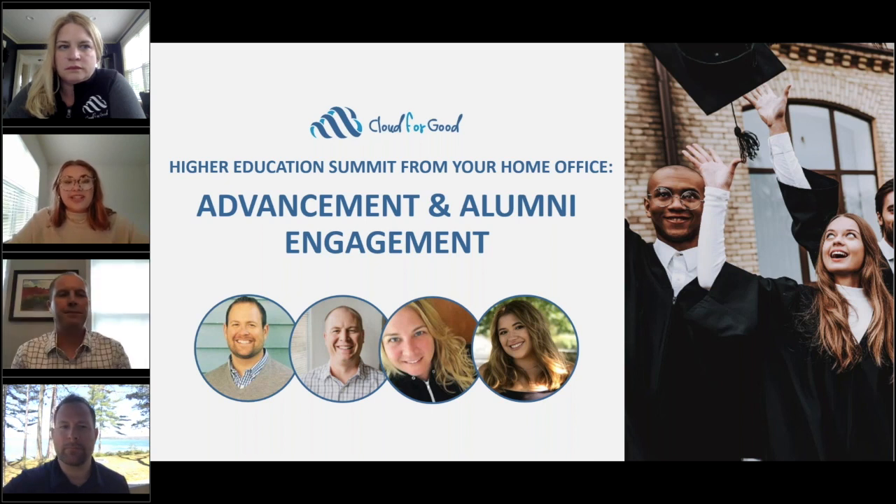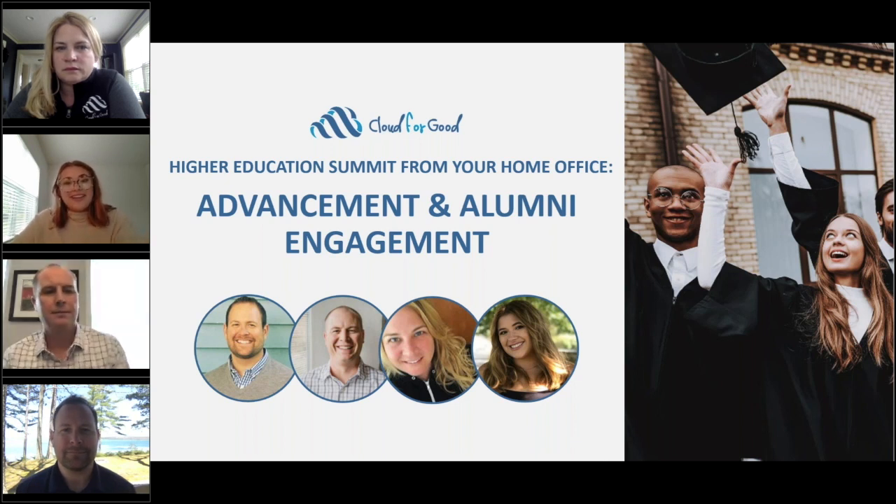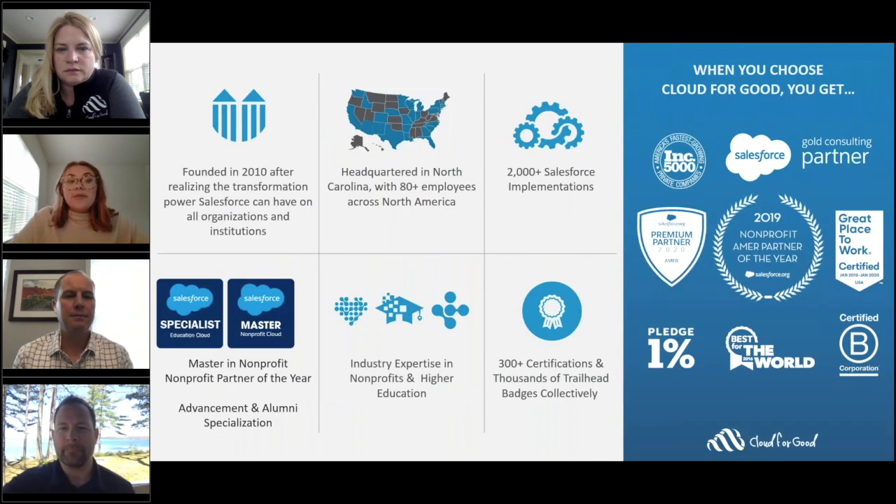Hi there and thank you so much for joining today's webinar. Today we've teamed up with the higher education team at Salesforce.org to bring you the Higher Education Summit from Your Couch: Advancement and Alumni Engagement webinar. My name is Taylor, and I'm the marketing coordinator here at Cloud4Good. Your lines are muted today, so I encourage you to submit any and all of your questions using the Q&A button on your screen.